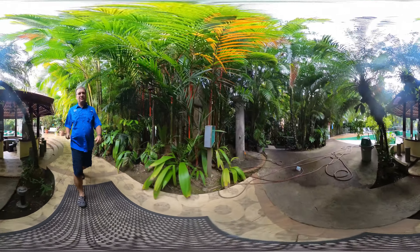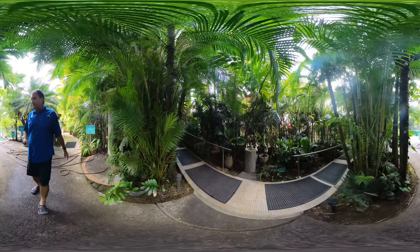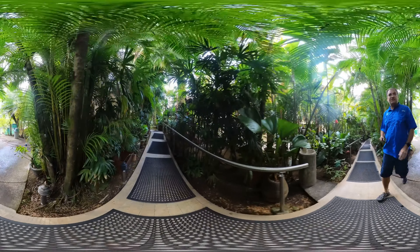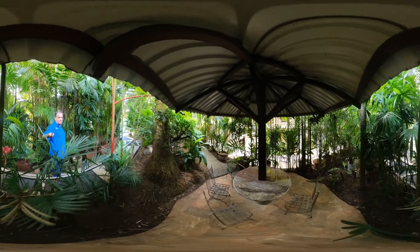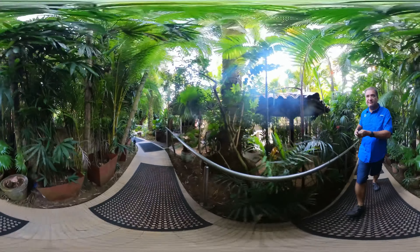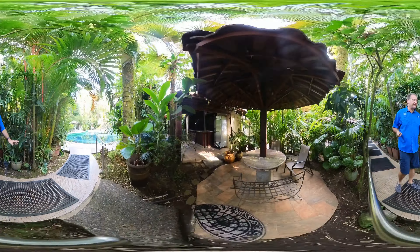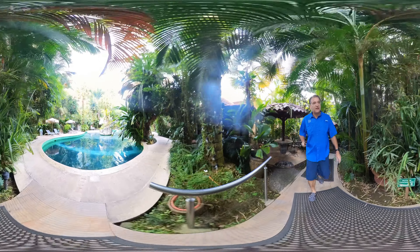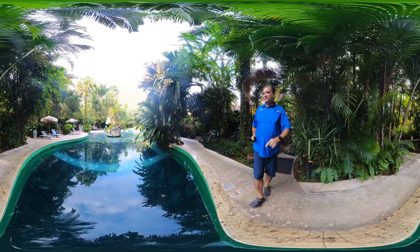There's another waterfall down there. You'll find these little secluded areas where you can just hang out — right here on the right hand side. Just sit there, have your coffee, whatever. There are so many little hidden areas where you can just chill out.